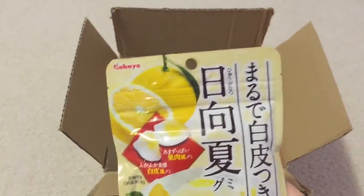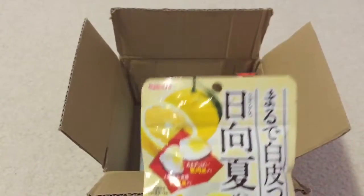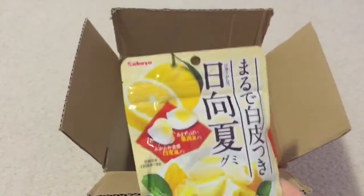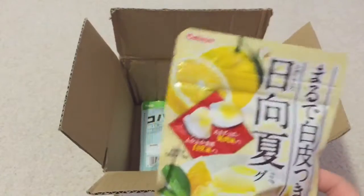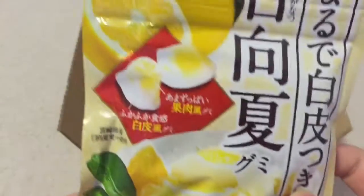It's from the brand Kabaya, and it's Hyuga Natsu Gummy. Summer fruit is a kind of citrus that is produced in Japan. These gummies are made with real juice from Miyazaki Prefecture. So I guess it's not actual lemon — it's some other kind of citrus.